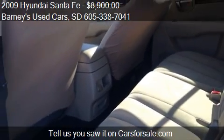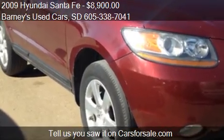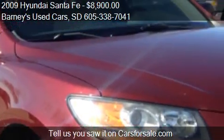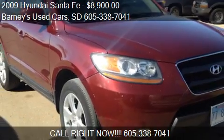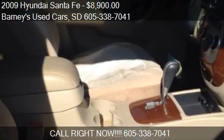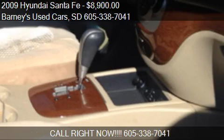Call us at 605-338-7041 or stop by our lot. Find us at 2700 North Cliff Avenue, Sioux Falls, South Dakota, on our website, or check us out on carsforsale.com.